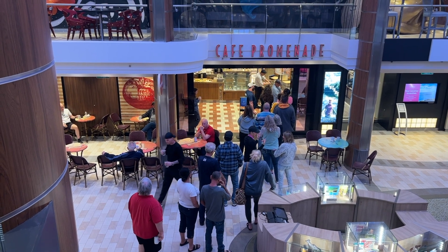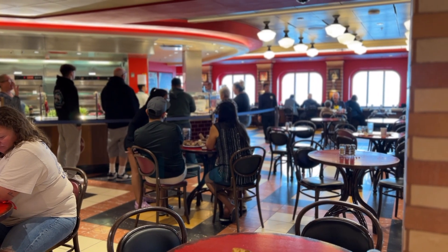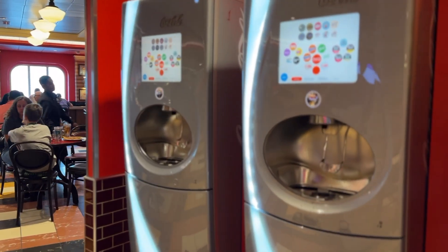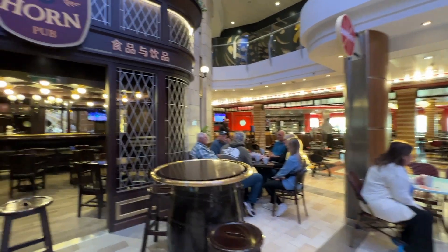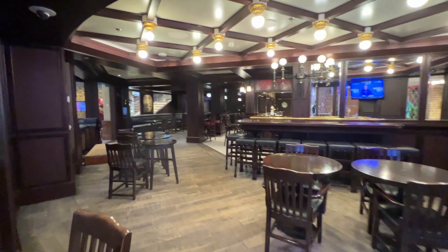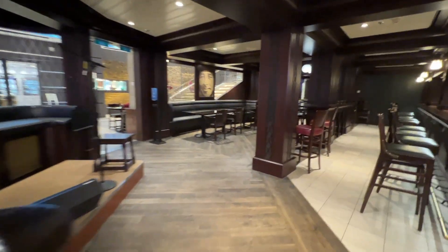This place can get really crowded in the mornings for the coffee. Next to Cafe Promenade is Sorrento's Pizza. Two of the freestyle soda machines are located here for you if you have sodas included in your drinks package. The Harp and Horn Pub has the English pub vibe. Throughout the week there will be live music, often a guitarist, and frequently I saw people playing cards and other games at the tables here.